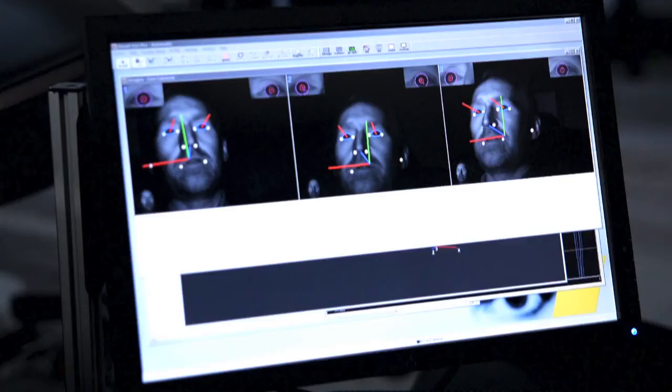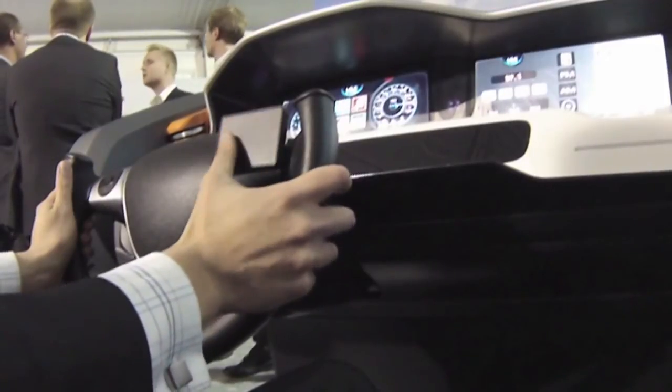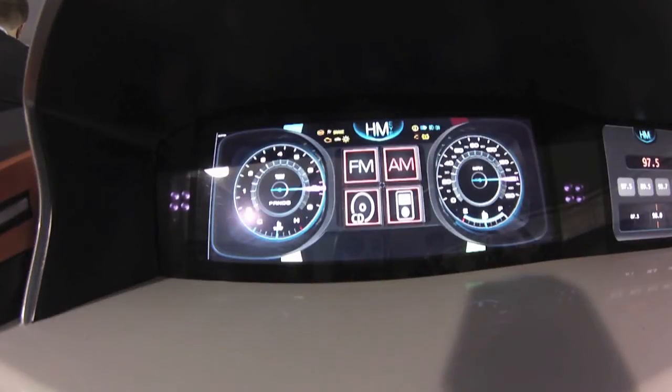Vistion, which makes dashboard software, thinks that eyeball tracking is the answer. Instead of fiddling around with dials and buttons on the dashboard, I just need to glance ahead and then tap this pad — and again, and one more time — and now I've chosen my radio station.